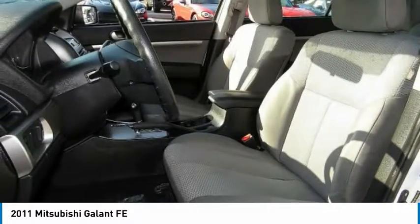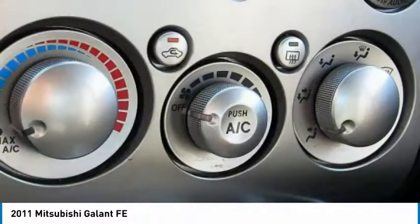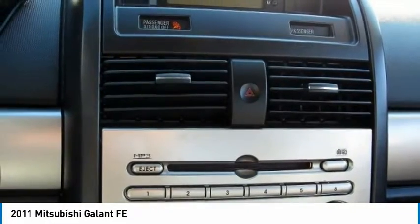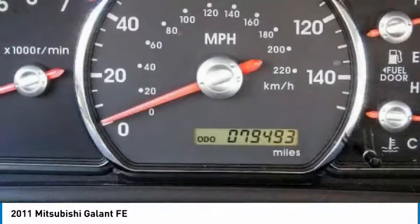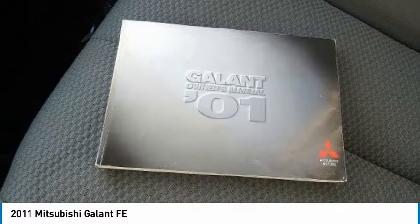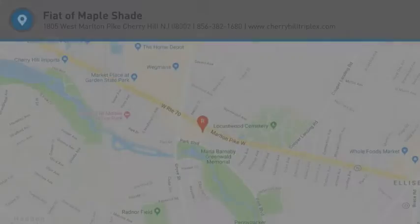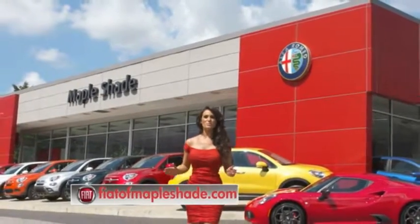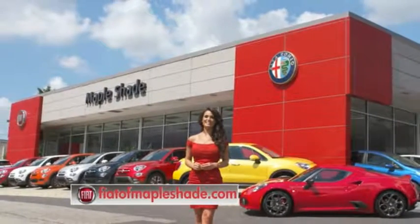This vehicle offers reliability and good looks at a great price. So come in and take a test drive today. We're located on Route 38 in beautiful Maple Shade, New Jersey, or online at fiatofmapleshade.com.